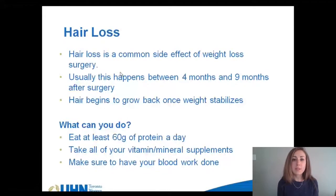Hair loss is a common side effect of weight loss surgery. It is a response to the emotional and physiological stress that your body undergoes in the months after surgery. It tends to be the worst around months 4 to 9 after surgery and typically stops once your weight has stabilized, at which point your hair tends to begin growing back as well. To prevent hair loss or ensure it is not worsened, it's important that you take your vitamins and minerals, meet your protein requirements, and complete the blood work the team has asked you to.